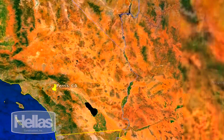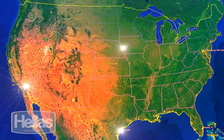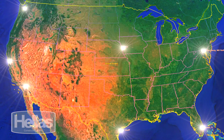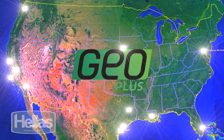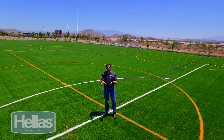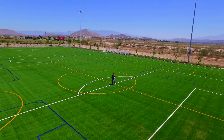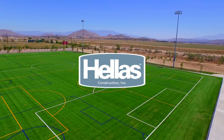We have visited the nation's warmest areas — all with completely different and unique climates — putting GeoPlus to the test. From east to west and north to south, GeoPlus cools the heat in every region. GeoPlus by Helles Construction is not only environmentally friendly, it's also proven to be the coolest solution, no matter the application or the climate.